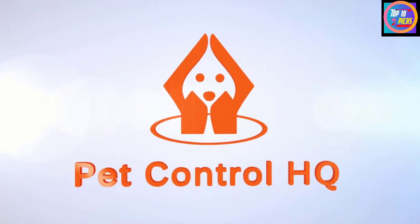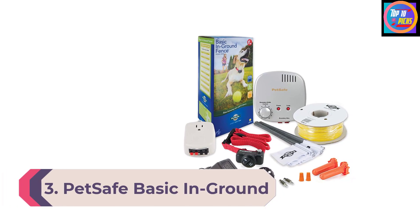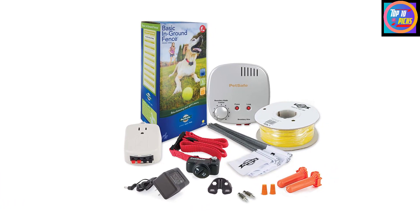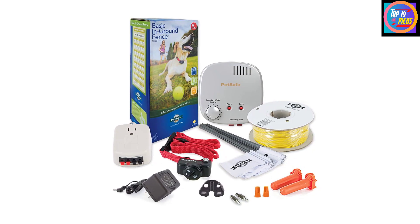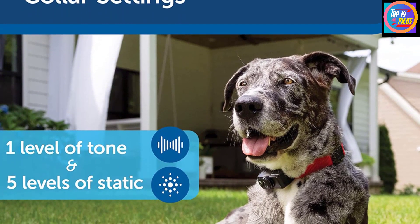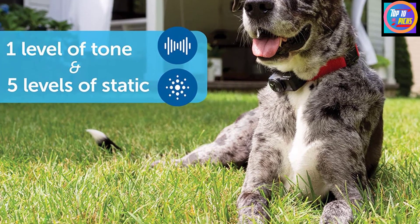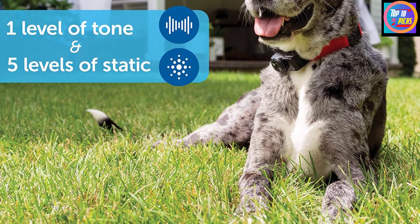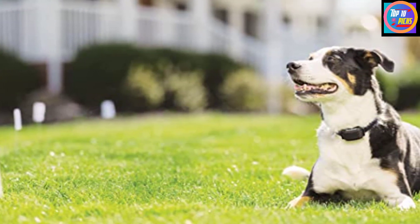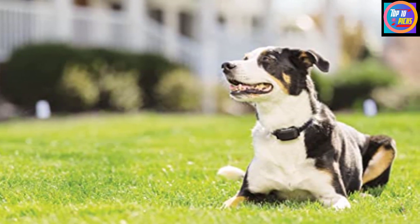Number 3: Pet Safe Basic In-Ground Dog and Cat Fence. The basic in-ground dog fence from Pet Safe is a well-equipped kit that will contain dogs in up to one-third of an acre. This kit comes with 500 feet of wiring, flags, splices, an adjustable transmitter, a surge protector, and one dog collar. The collar has four adjustable levels of static correction as well as a tone-only mode when a dog is approaching the barrier. The system is also modular — purchase additional wire to extend its range up to five acres, and add collars as needed.